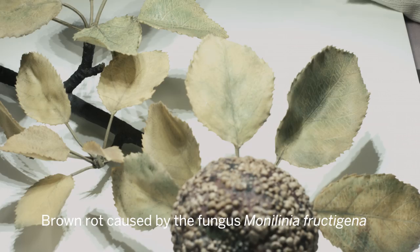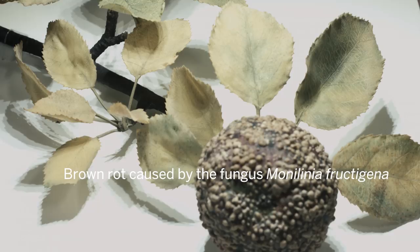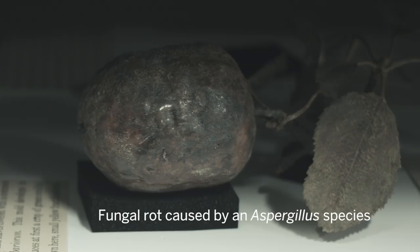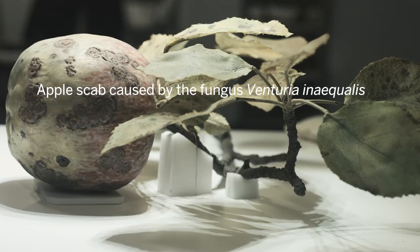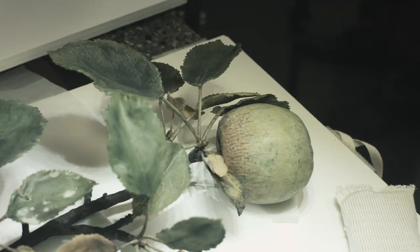Rotten apples seems like an odd thing to come out and look at, but these are a set of models that were part of a series that the Blaschkas did. They illustrate the diseases of plants. They are blown glass, and they're painted, and they're colored.